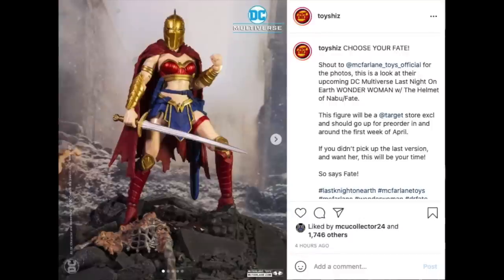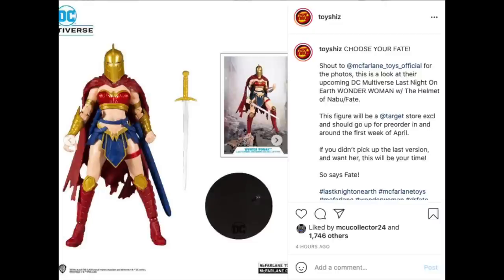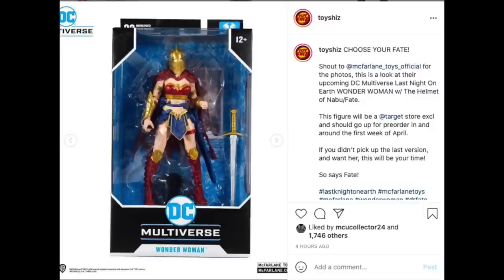McFarlane Toys — it's all McFarlane Toys this week it seems. The new Target exclusive that will hit pre-order in and around the first week of April is the Nabu slash Dr. Fate helmeted, Last Night on Earth Wonder Woman. It was teased and now they have it. The helmet is mostly non-removable from what is shown, so you can get both figures if you'd like. Comes with the sword and stand.